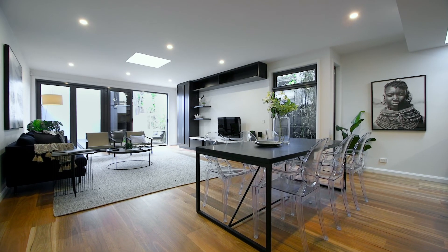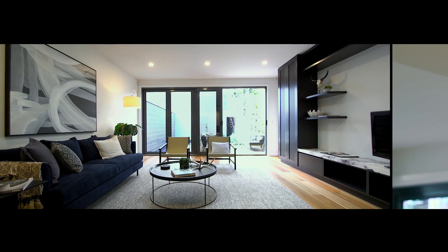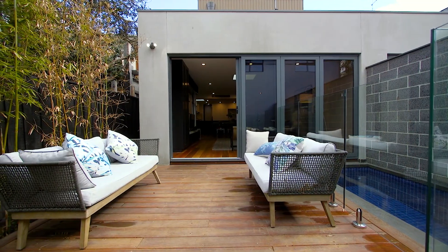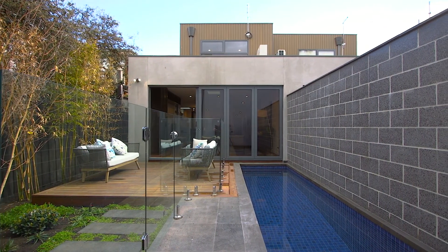That beautiful kitchen overlooks your open plan and expansive dining and living areas with additional built-in storage. As you walk through this absolutely amazing home you'll definitely notice the high quality of workmanship all the way throughout. As you step out from the living into the backyard you've got the lovely entertainers deck and the pool, which gives you the perfect sanctuary to sit and enjoy some sunshine.